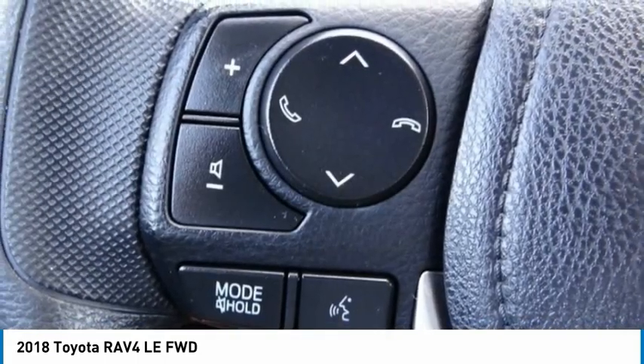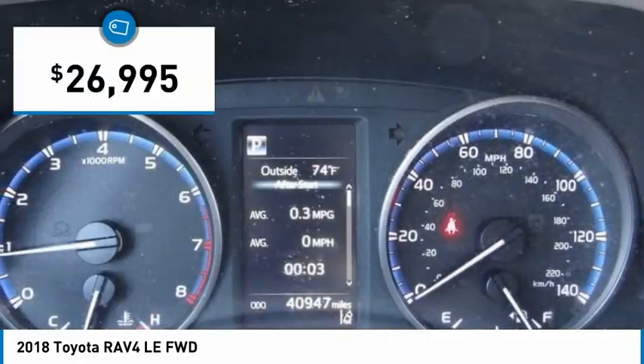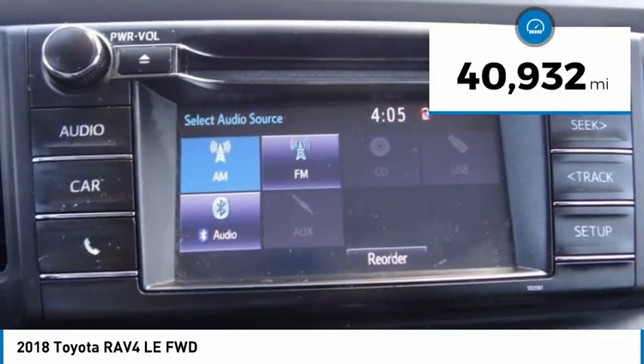This highly evolved, well-packaged crossover SUV lets you have it all, and is priced below $30,000. This vehicle has less than 45,000 miles.